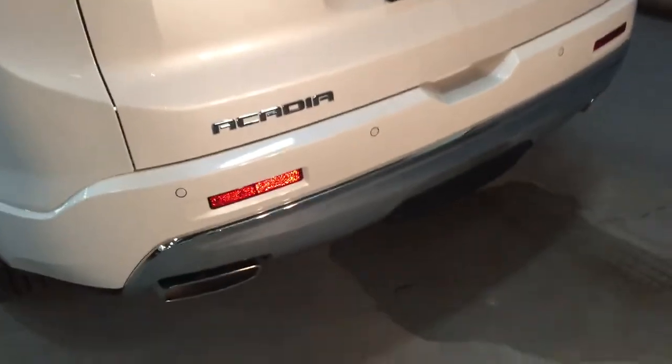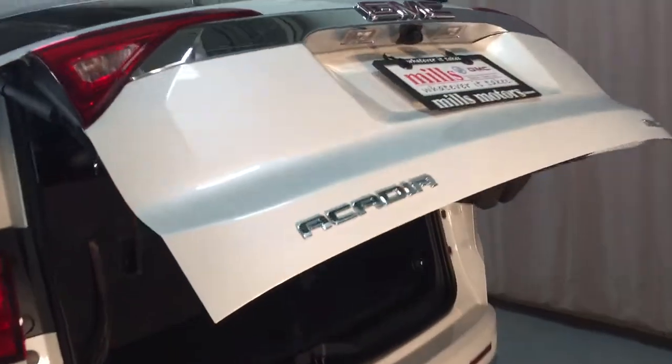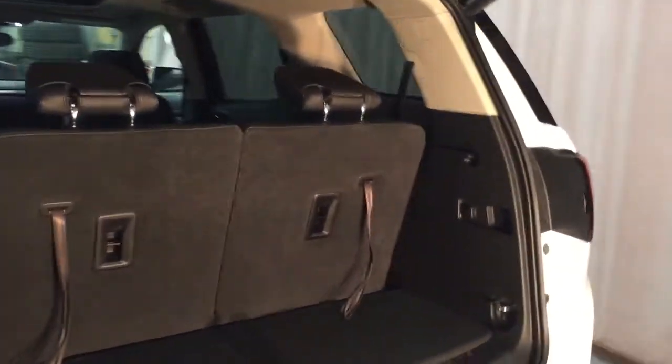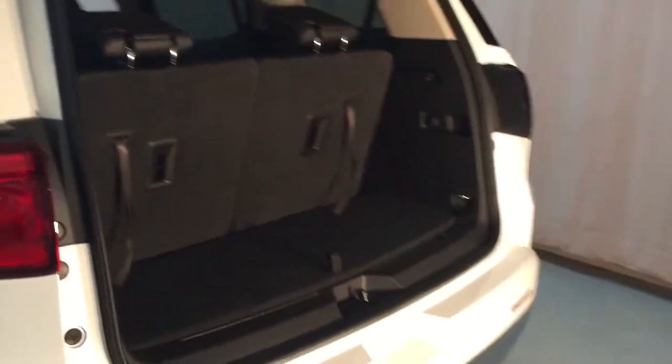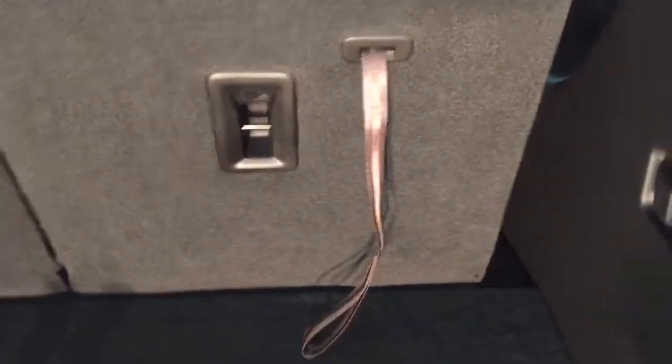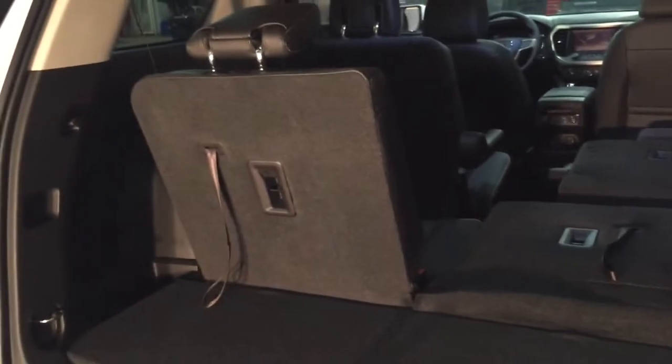And you have the hands-free power liftgate — just make a kicking motion right under there, and that hatch opens up nice and wide, allowing you to get all your belongings in. There's a look at the storage space available with that third row of seats currently up. You've got tie-downs on both sides and 12-volt power. To fold those seats down it's this simple — reach in, pull, and push — and both sides of that split bench seat do the same thing.